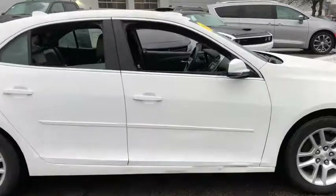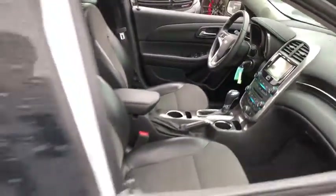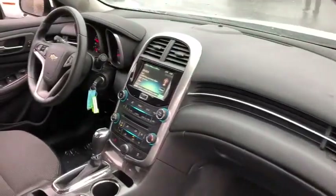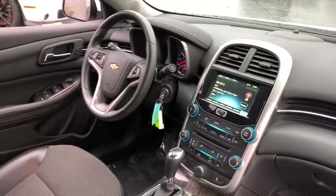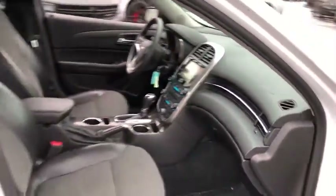Traction control, stability control, Bluetooth, power steering, automatic transmission, front wheel drive, cruise control, power windows, remote power door locks, trip computer, compass, daytime running lights, tachometer, head-up display, privacy glass, power-heated outside mirrors.